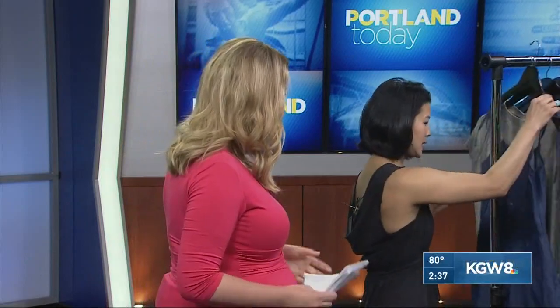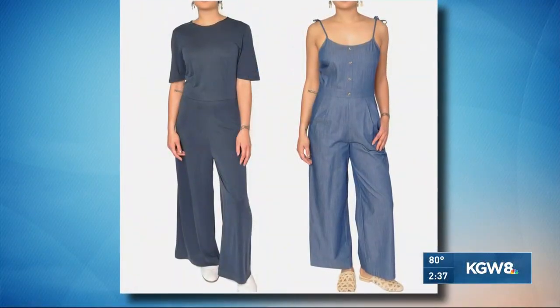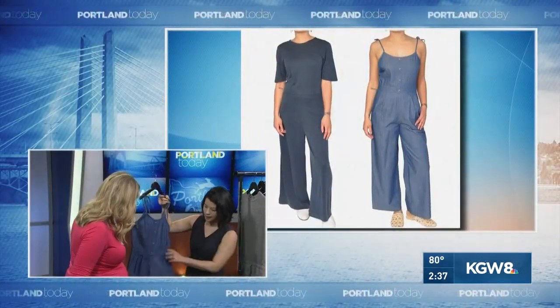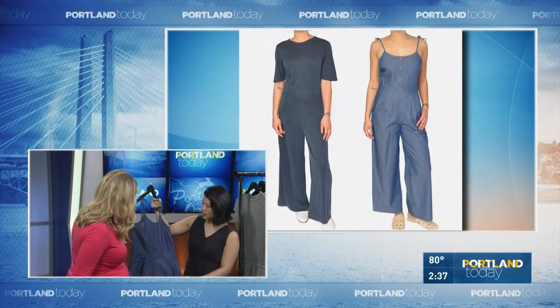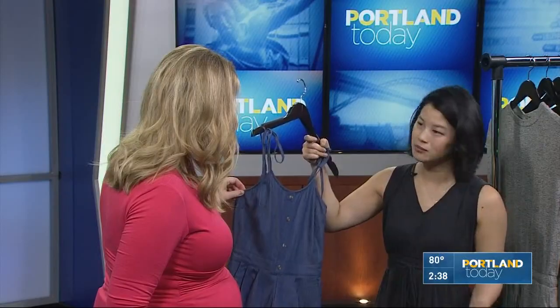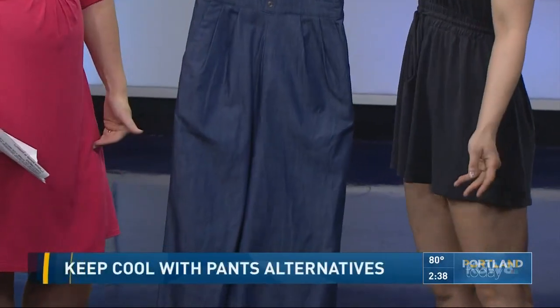Let's talk jumpsuits and rompers. This is a cute little chambray piece — similar to the other jumpsuit, but again nice fabrics and a wide leg. You can put a cardigan over it when it becomes cooler, or dress it up with some accessories and sandals.